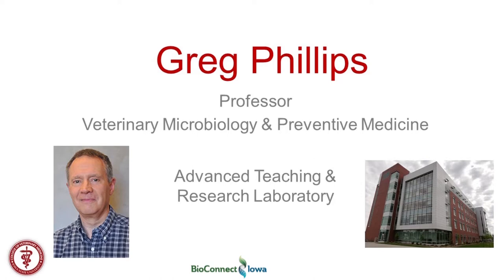Hello, I'm Greg Phillips and I appreciate this opportunity to give a little overview of our research and some of the projects that we have going on in our lab. I'm a professor in veterinary microbiology and preventative medicine at the College of Vet and Med, but my research lab is actually in the new ATRB building. I'd like to go over three projects that are main themes of what we do in the lab, and then give a little more detail about one project of interest.